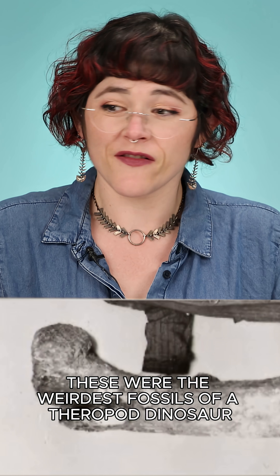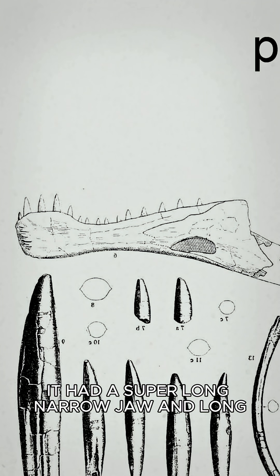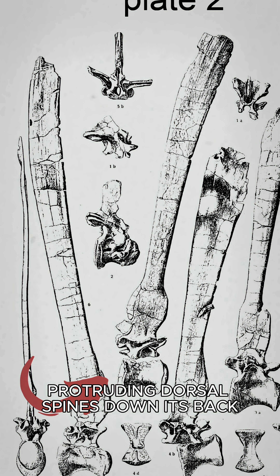These were the weirdest fossils of a theropod dinosaur that anyone had found so far. It had a super long, narrow jaw and long protruding dorsal spines down its back. Hence, Spinosaurus.